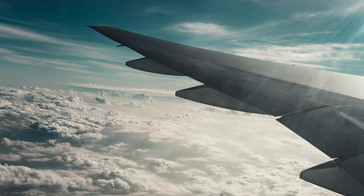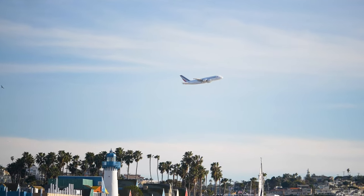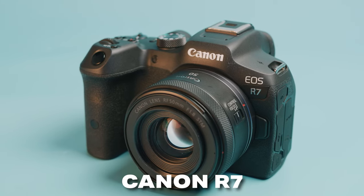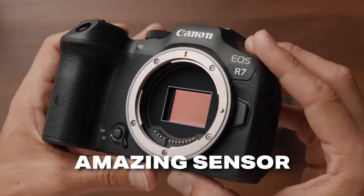Some of you guys may not care about your camera being pocket-sized, and maybe your focus is on shooting beautiful photos and videos while traveling and creating something a bit more artistic and professional. In that case, the next camera might just be for you, and that is the Canon R7. What makes the Canon R7 such a special camera is the sensor and processor combo.